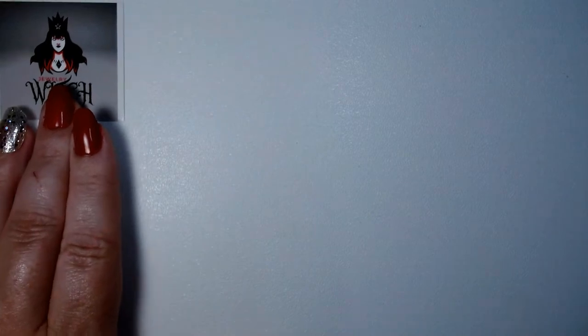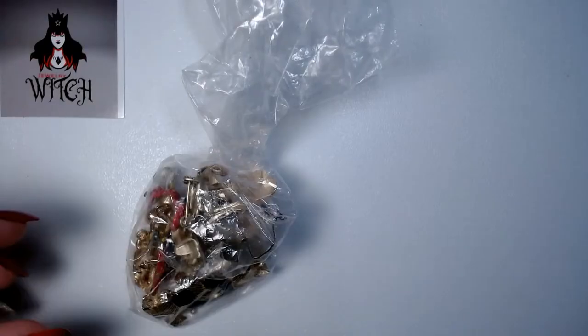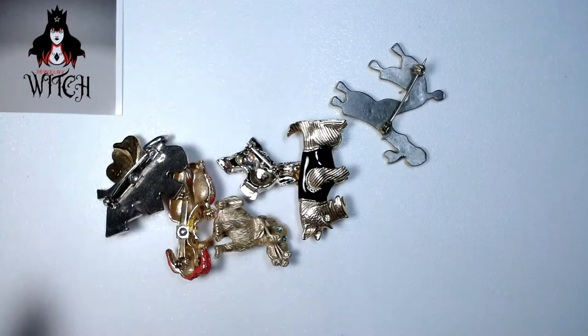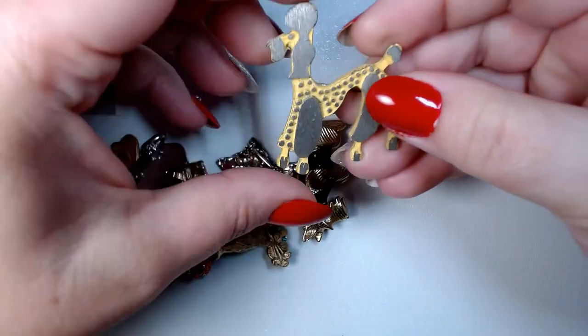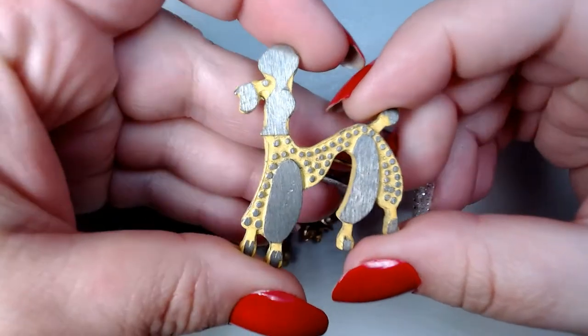Let's dig into this box. I'm going to show you everything one by one and let you know if I intend on selling it or not. If you see anything you like — even though this is not technically a sales video — feel free to drop me an email. My email address is in the description: jewelrywitchresale@gmail.com. I might say I'm keeping something, and that usually means I'm definitely keeping it. I do craft lots as well.